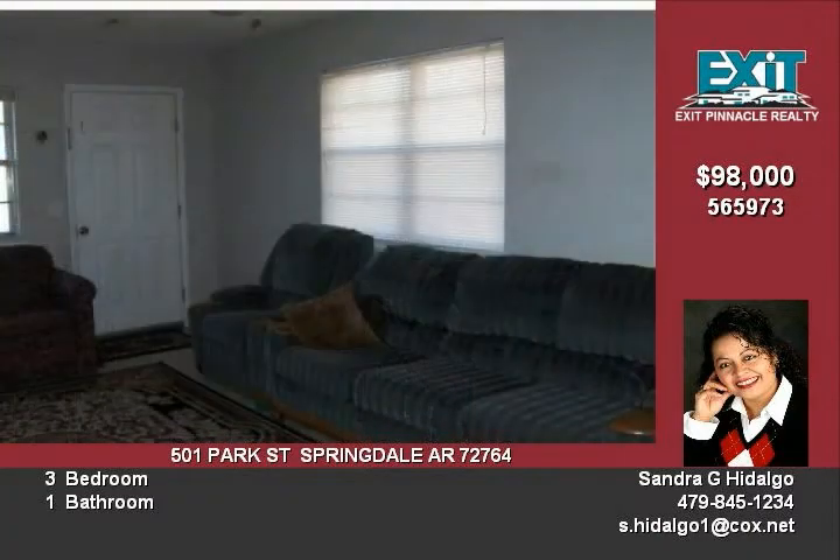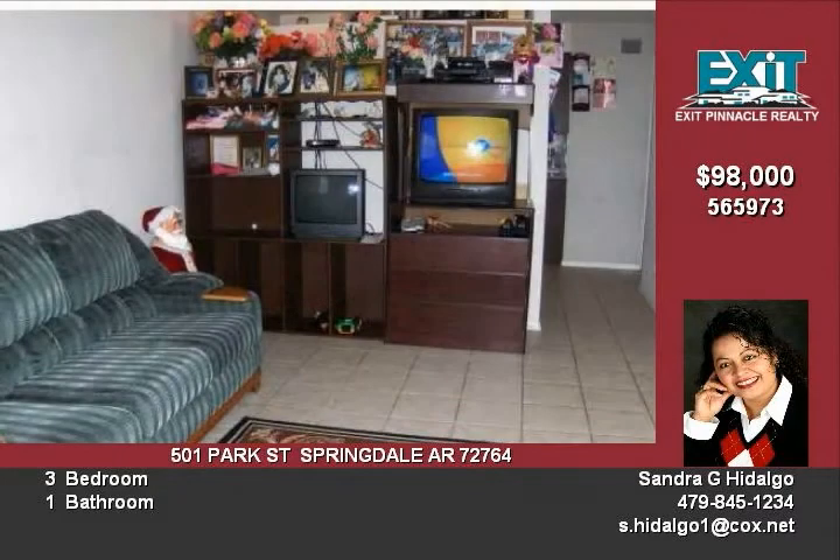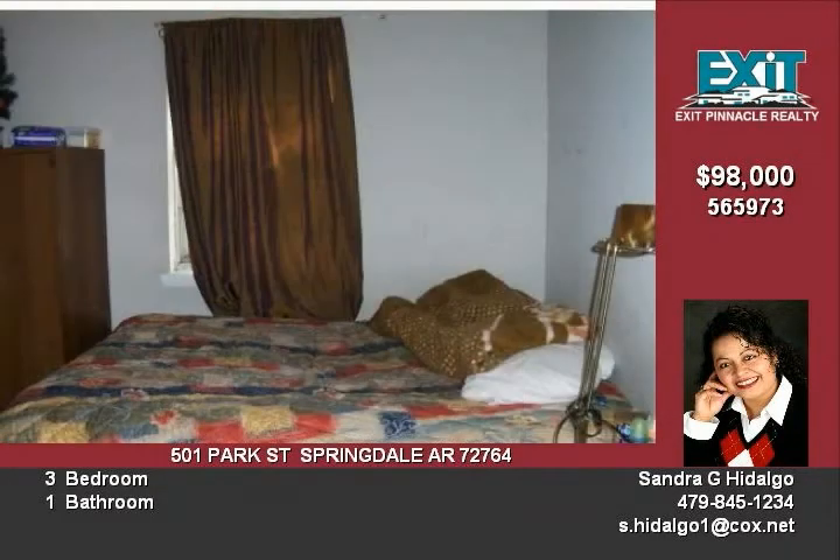This home won't need much done to get ready to move in. Located close to everything in Springdale, you will never be too far from anything you need. And if you have children, this yard is big enough for them to run around and play.